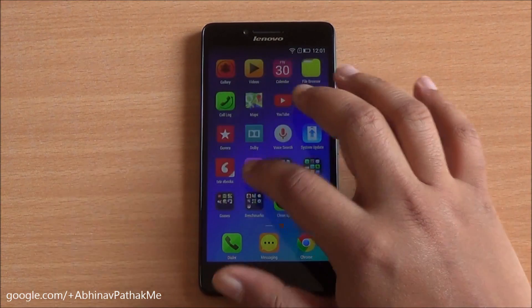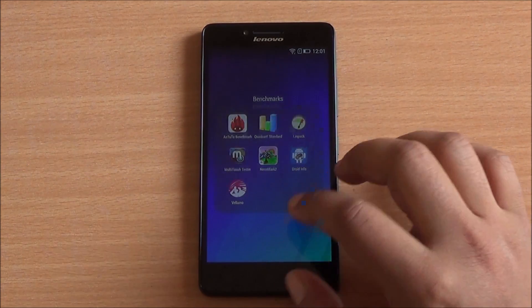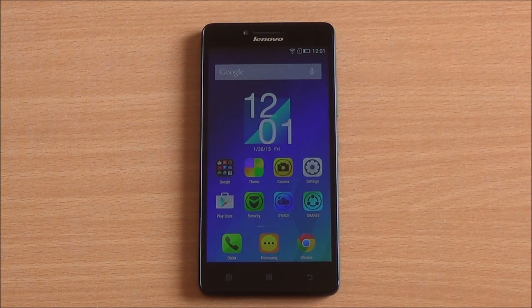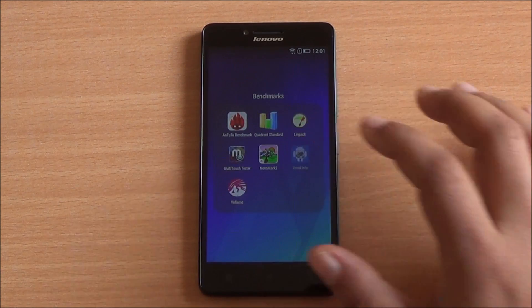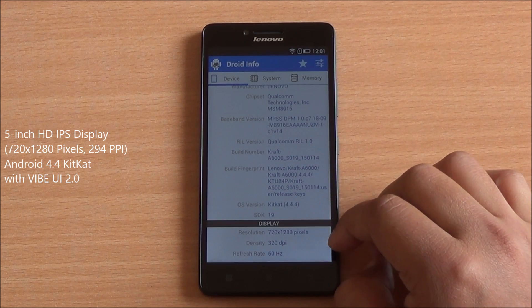Hi everyone, welcome to Phone Bunch. This is Abhinav and today we are benchmarking the Lenovo A6000. We'll be talking about its core comparison with the Zenfone 5, which was launched with a 1.2 GHz processor recently, and some other smartphones in this price segment including the Redmi 1S. Let's have a look at the hardware specifications first.